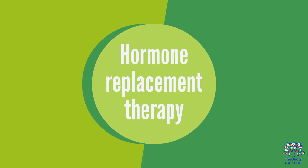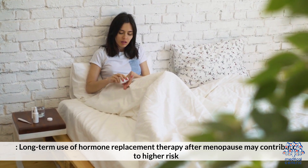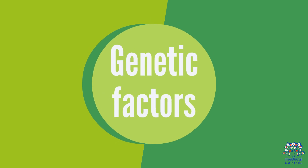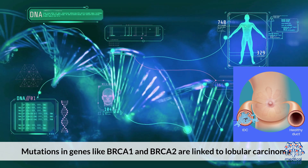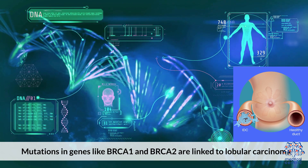Hormone Replacement Therapy: long-term use of hormone replacement therapy after menopause may contribute to higher risk. Genetic Factors: mutations in genes like BRCA1 and BRCA2 are linked to lobular carcinoma.